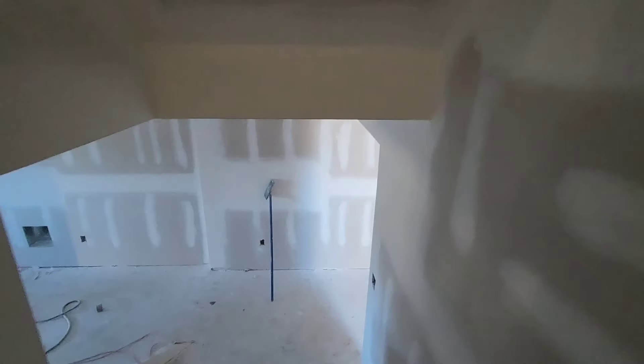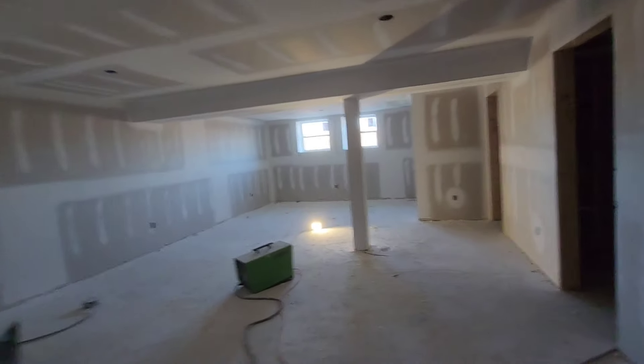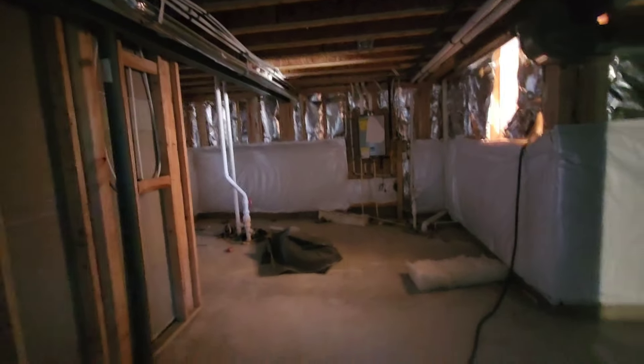Let me show you the finished basement and how it looks. The finished basement comes with a room, a big huge open space — you can make a playroom right over here. It comes with a full bathroom right over here. This is the mechanical room, which also has a lot of storage space. And right over here you have another room with a huge window and a closet.